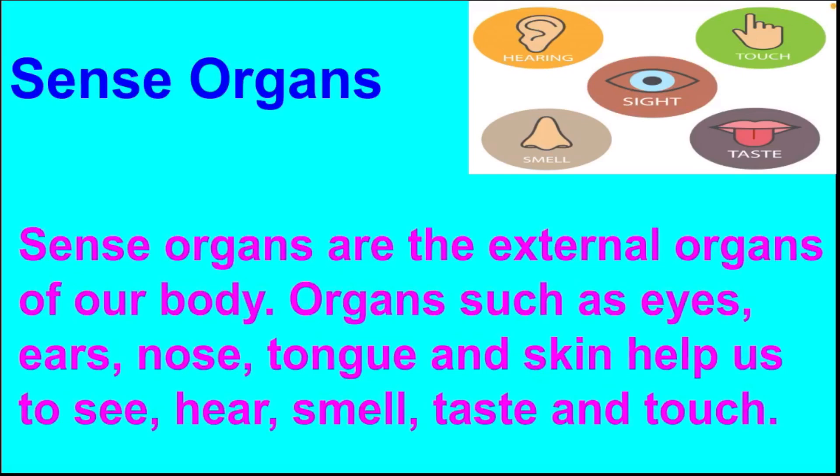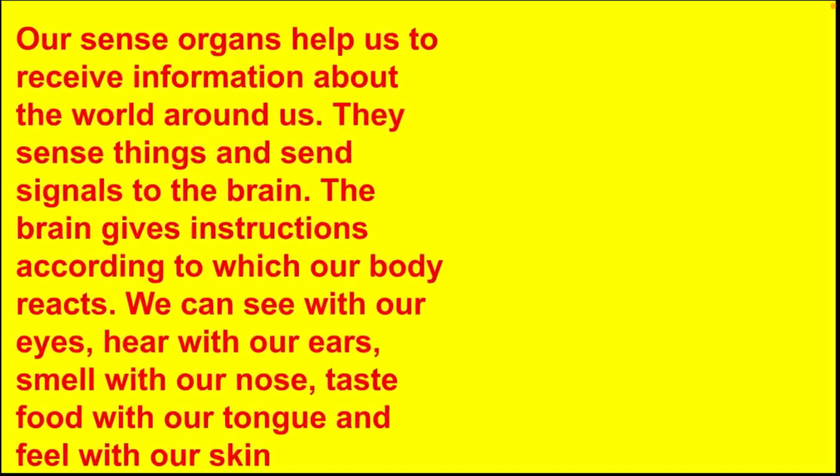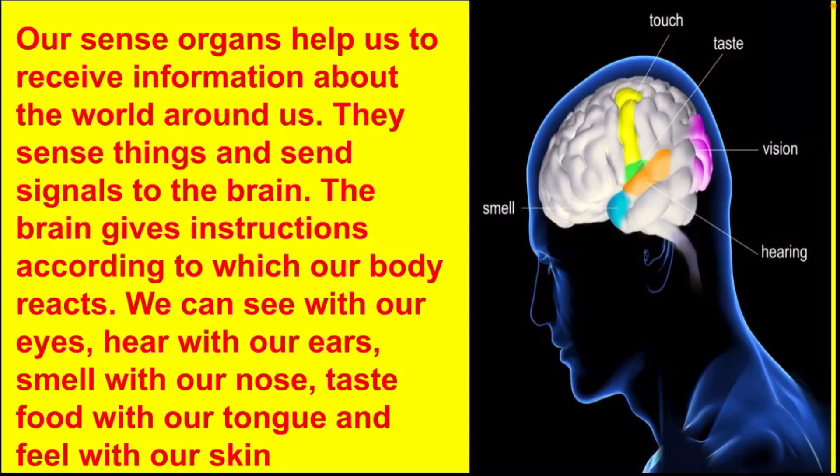Sense organs are the external organs of our body. Organs such as eyes, ears, nose, tongue and skin help us to see, hear, smell, taste and touch. Our sense organs help us to receive information about the world around us.